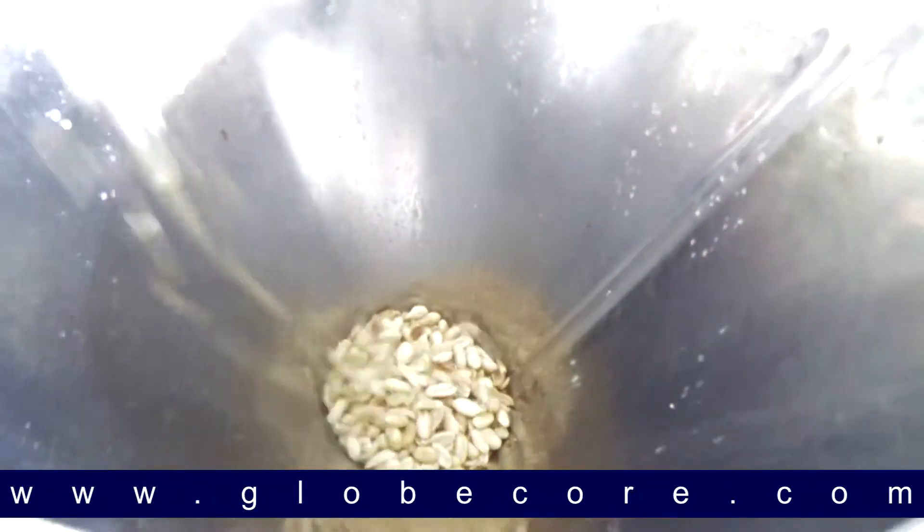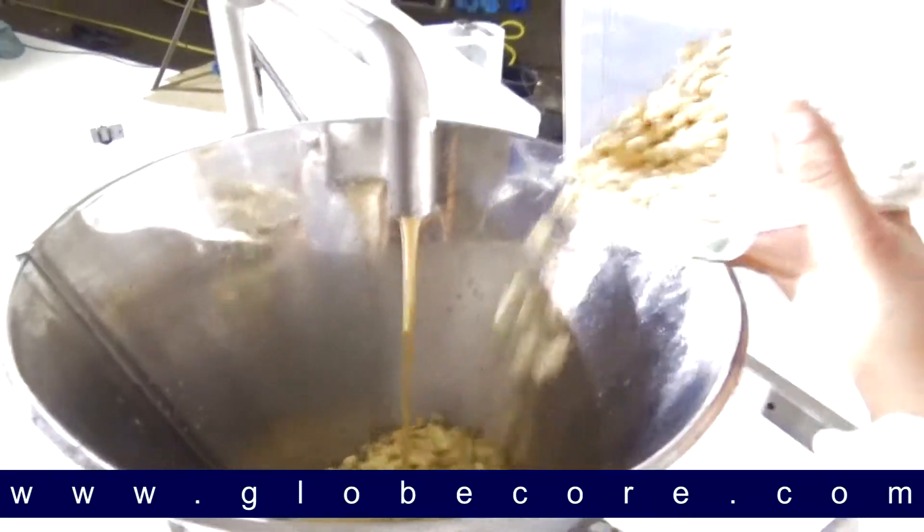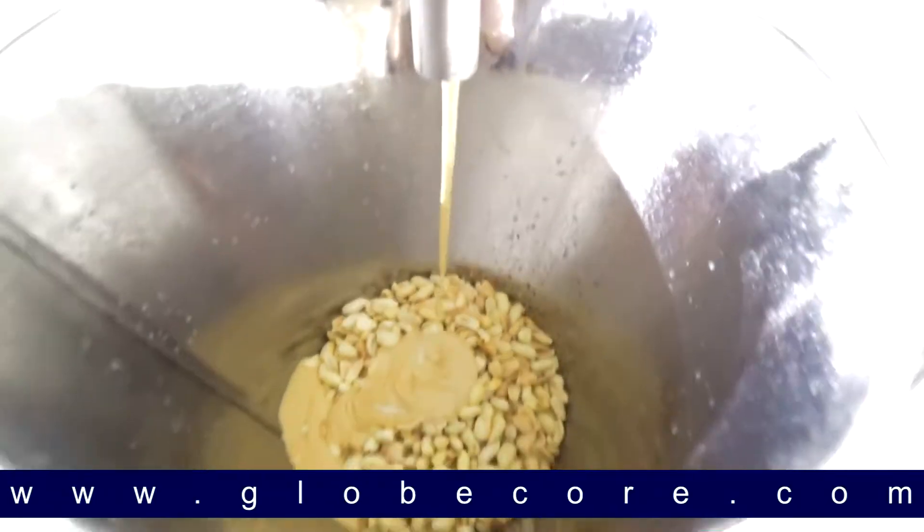Following a breakthrough development by our engineering department, GlobeCore created a new line of colloid mills which dramatically simplifies the processing of nuts into paste — the MLC line.